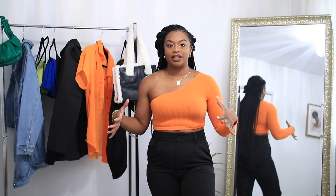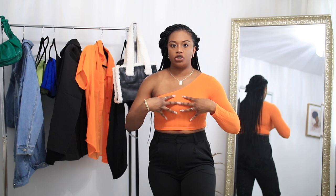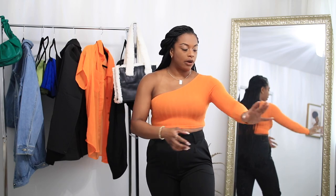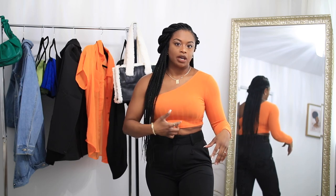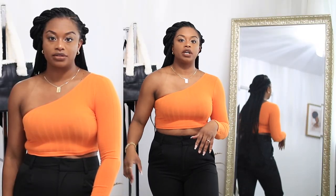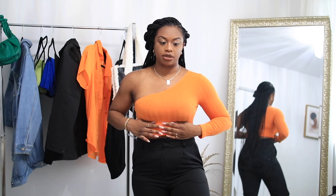First up is this really bright colored orange top. I got it in a size medium — I was thinking maybe I should have bought a large, but then I feel like it would have been too big and falling down. A small definitely would have been too small because it's a little bit snug right here, but not too bad. It is long sleeve, has a really great stretch to it, and a little bit of a ribbed pattern going on. It is one-sided — like an asymmetrical look — so it is cropped.